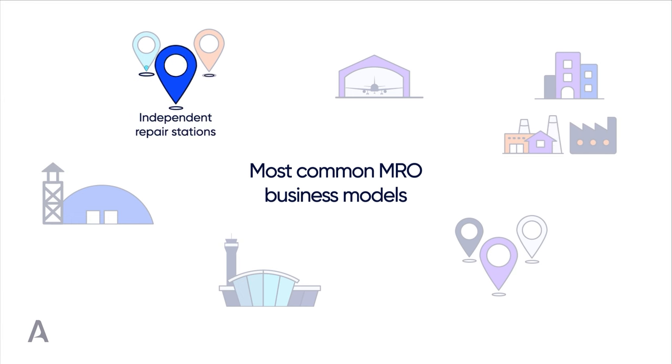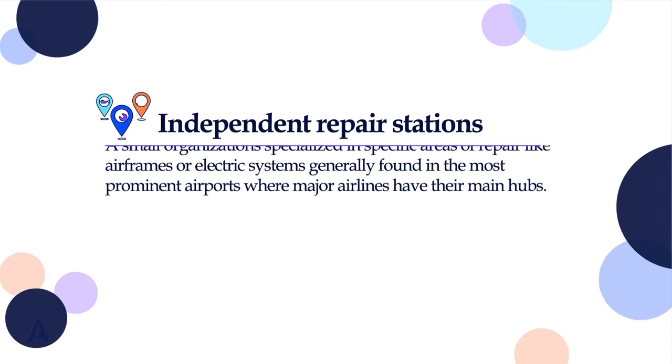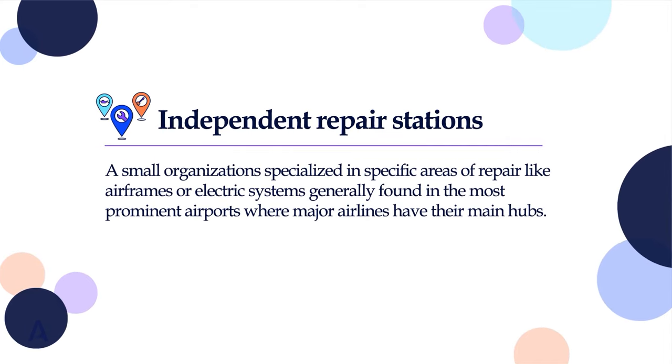Independent repair stations are the simplest among the business models found in the MRO world. They can be described as small organizations specialized in specific areas of repair, like airframes or electric systems. However, they may represent a branch of a bigger organization that owns their repair stations.